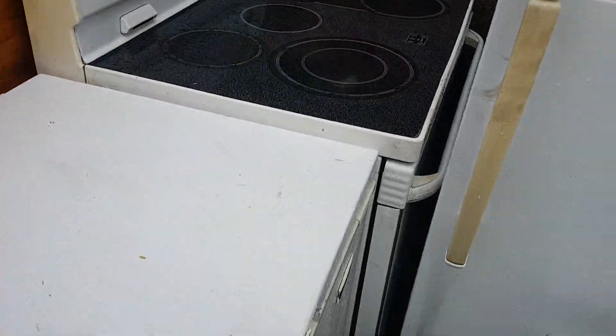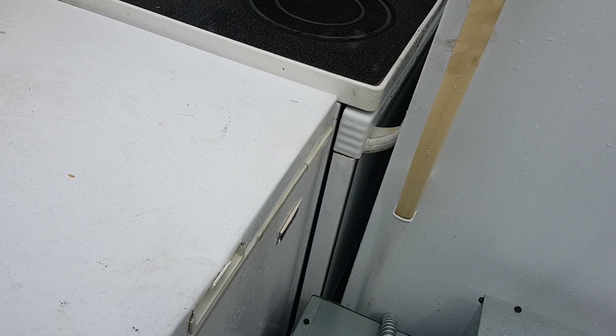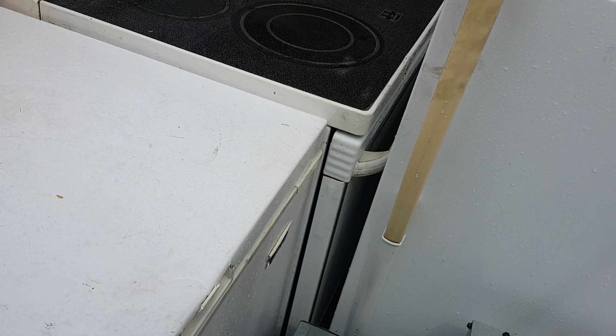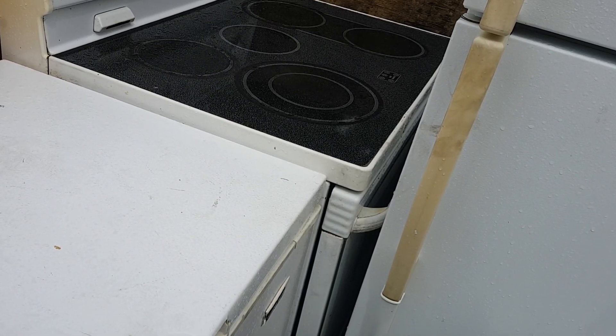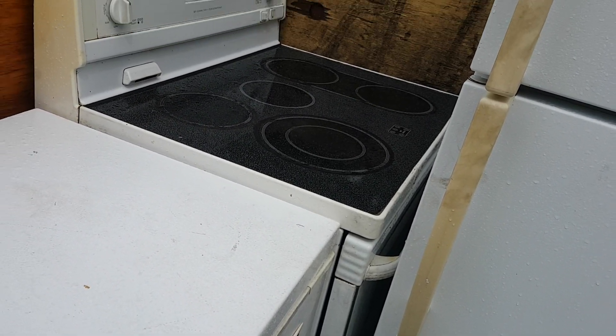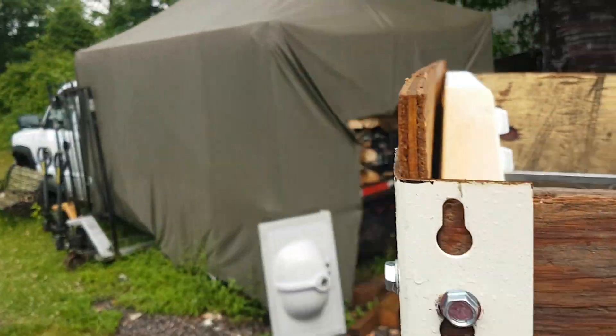The stove — when you put it on self-clean, it has a latch that locks the door. Well, it probably locked and they broke into it, so he didn't want the stove when it's broken into like that. So that's fine, I'll strip it all down.